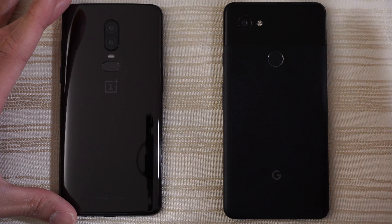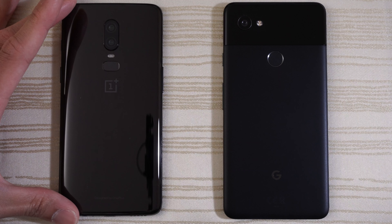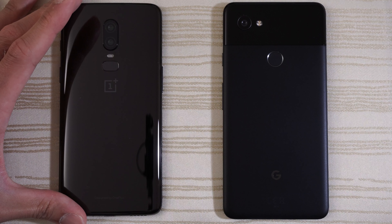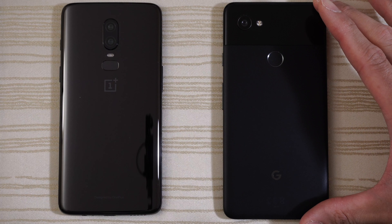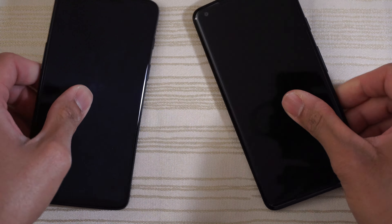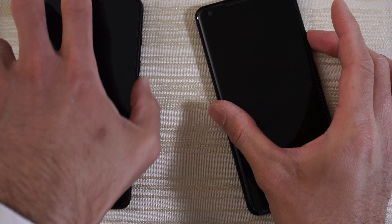This will be a speed test between the OnePlus 6 versus the Pixel 2 XL. The OnePlus 6 has the Snapdragon 845 and 6 gigs of RAM. The Pixel 2 XL has the Snapdragon 835, 4 gigs of RAM, and pure stock Android. I'm going to turn on both at the same time to see which one has the faster boot up.